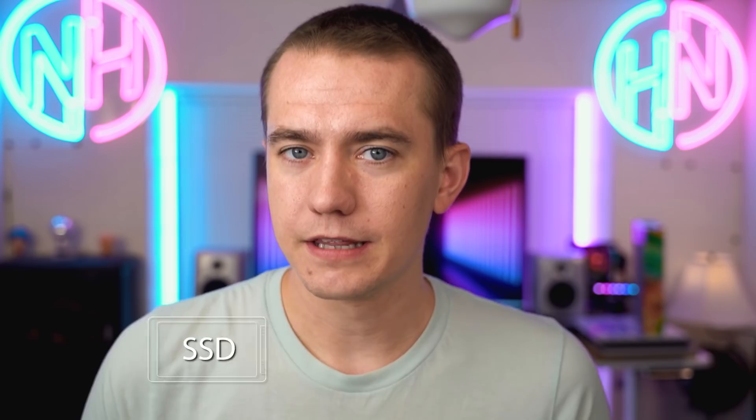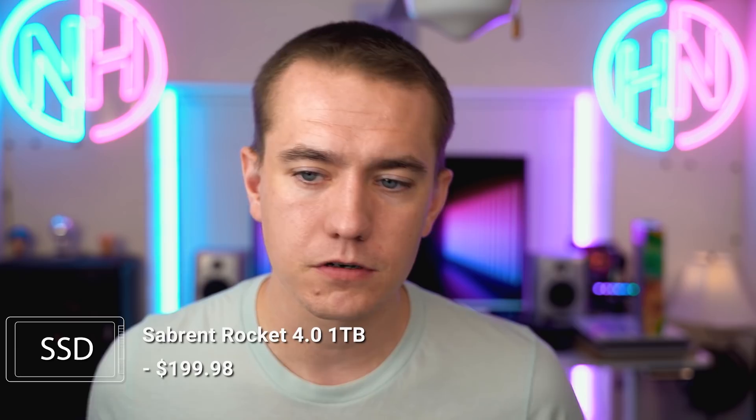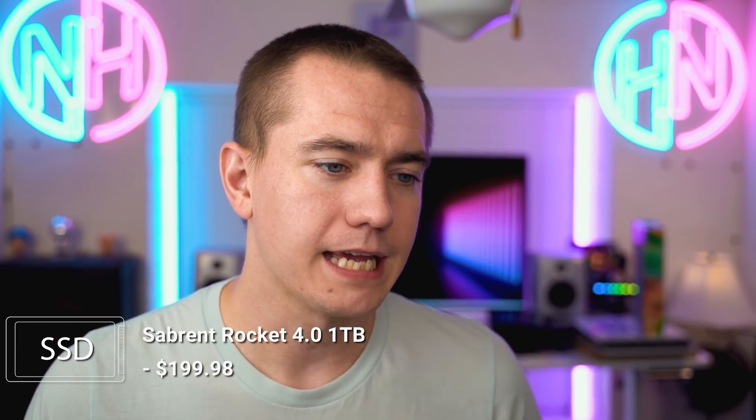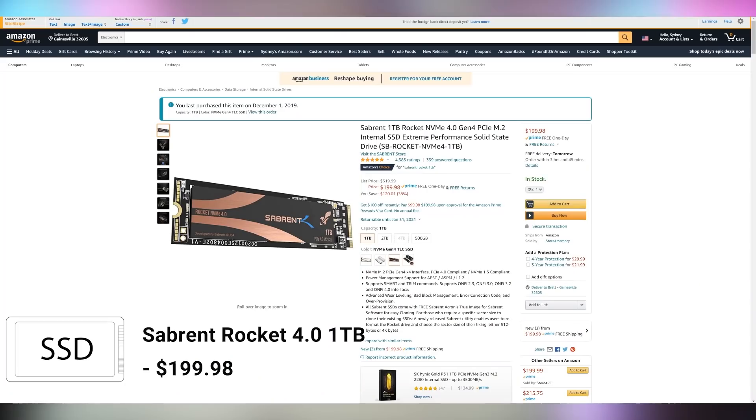I also highly recommend the SSD we're going with here: the Sabrent one-terabyte Rocket NVMe 4.0 drive. I purchased one back in December of last year and it's been running strong ever since. At $200, you're getting right around five gigabytes per second read and write, which is where you need to be for a PCIe 4.0 drive — taking full advantage of everything going on in the B550.